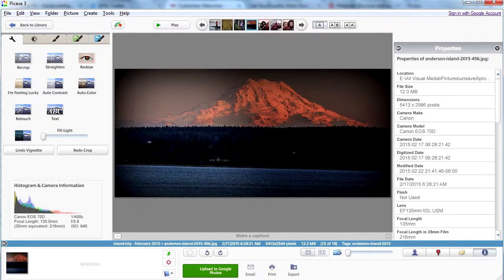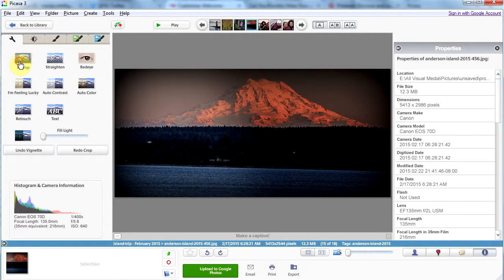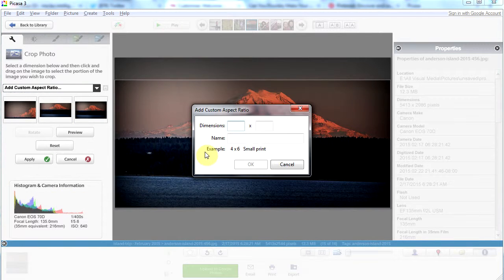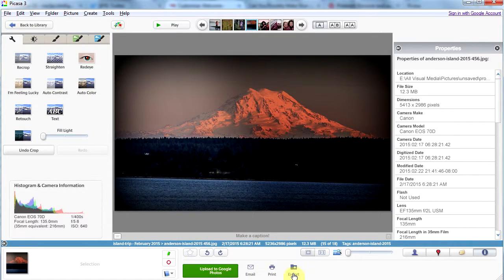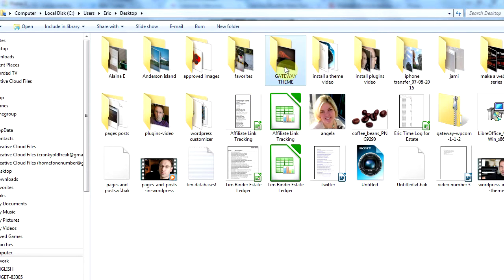I'll show you how I do it just real quick. Here's Picasa and here's the image that I've chosen. Normally this says crop but it says re-crop because I've already cropped this image. I'm going to click re-crop and then click this little drop-down arrow and scroll down to the bottom and click add custom aspect ratio. Then I'm going to type in 2000 by 1142 because that is the suggested size for an image header in this theme, and I'm going to call it gateway theme. So here's my crop box — I can crop it like that and it will fit the website perfectly. Then I click apply, then export down at the bottom, and I'm going to export this image to my desktop to a folder called gateway theme, with width set to 2000. Now I click export and the image will be in that folder.